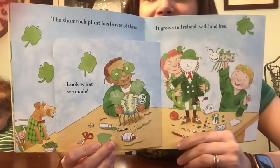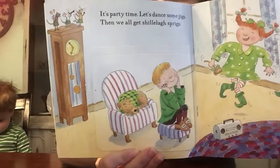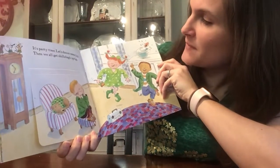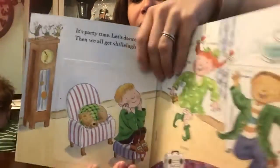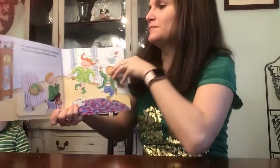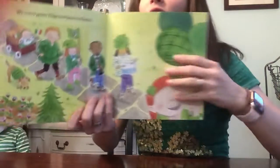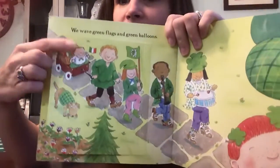Look at what we made. It's party time! Let's dance some jigs. Let's see what's happening. Boing! I like to dance. We wave green flags and green balloons.